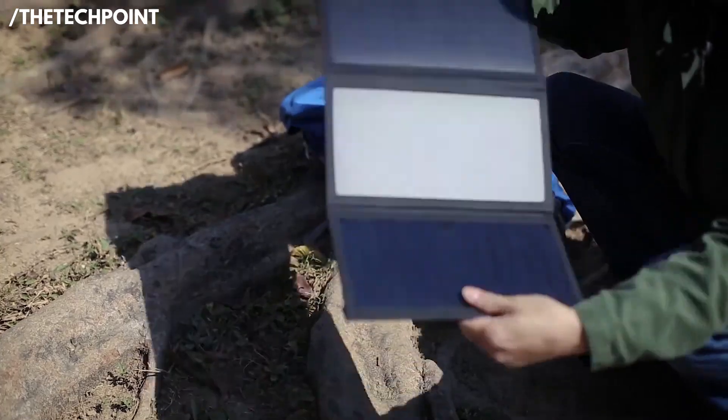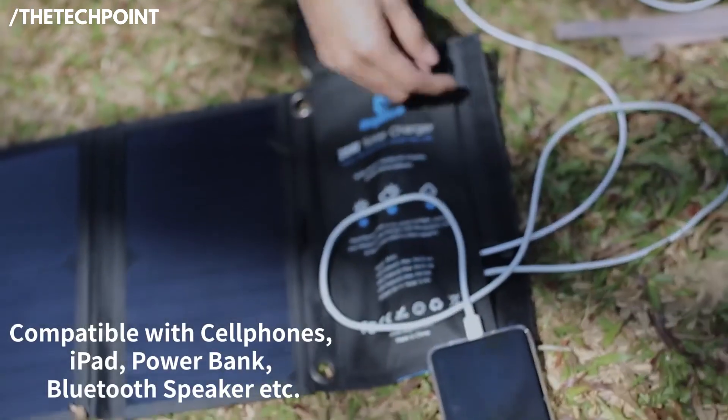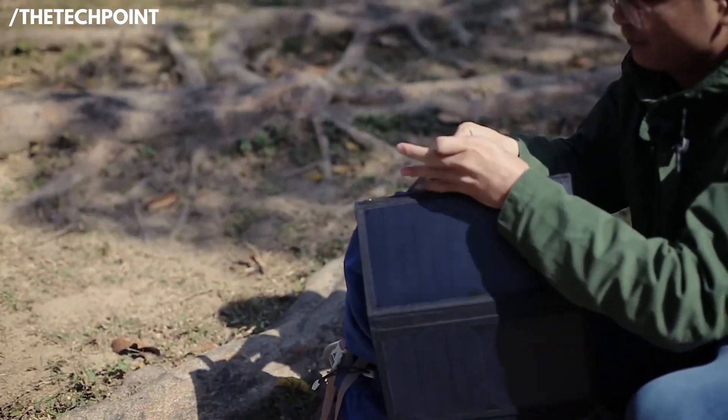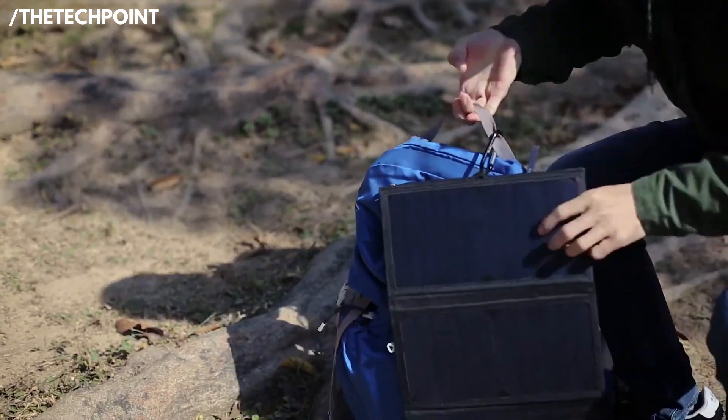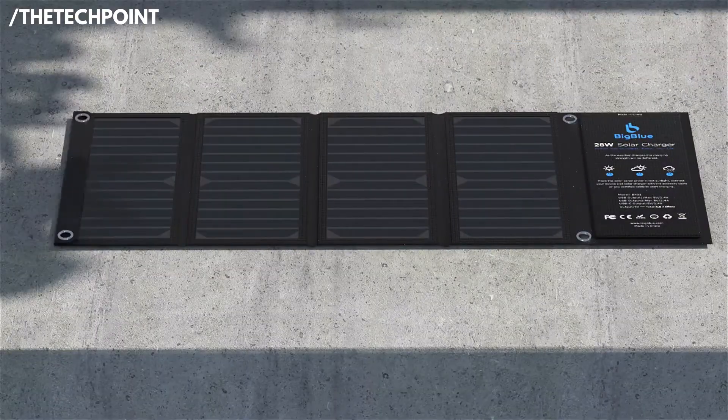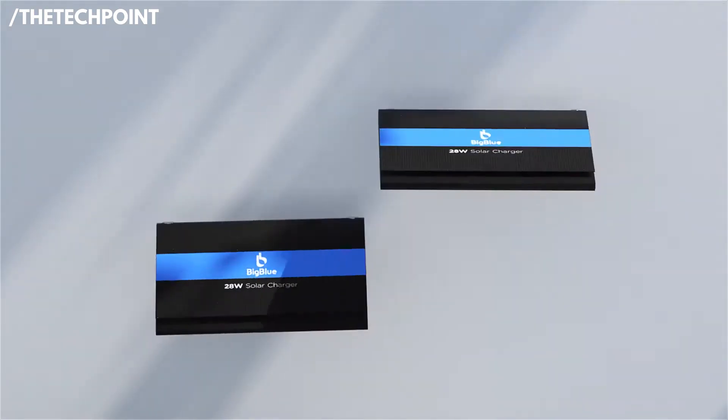Now, it's not going to power a fridge or anything. It's made for phones, power banks, tablets, maybe a GoPro, and for that purpose it's more than enough. If you're on a tight budget but want something reliable, lightweight, and travel-ready, the Big Blue Solar Power 28 is a great place to start.